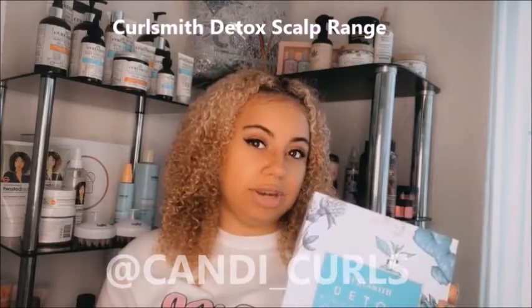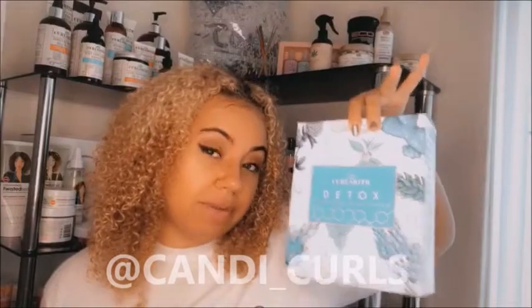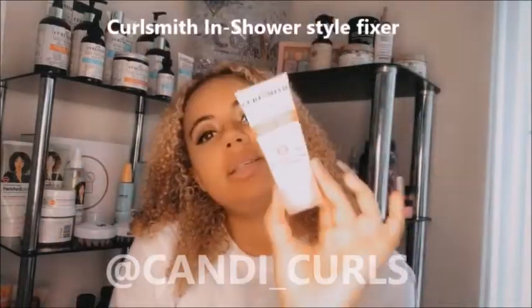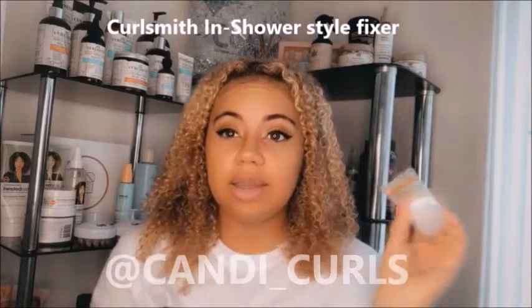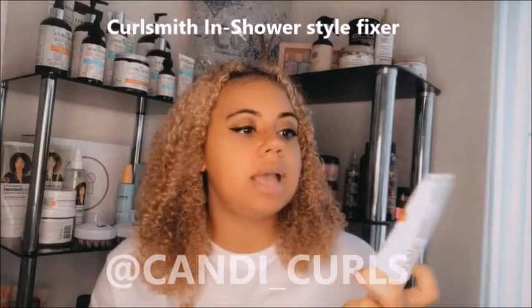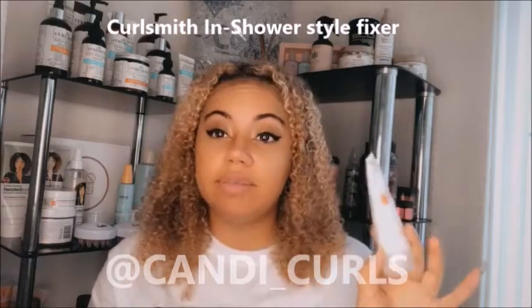I did a wash day using this kit recently and oh my god, my hair just felt different. My scalp felt amazing and even though it's a clarifying shampoo, it felt like I was using a co-wash because my hair was still so soft and it wasn't stripped at all — because of the primer used underneath. I highly recommend you get this kit. The other Curl Smith product on my new favourites list is the In Shower Style Fixer. The idea is that you use it in the shower while your hair is still soaking wet. It's a strong hold gel that also works really well on edges and doesn't leave any flakes.